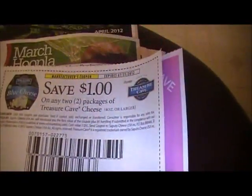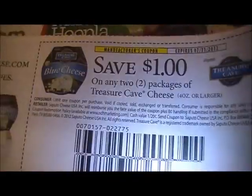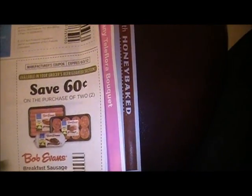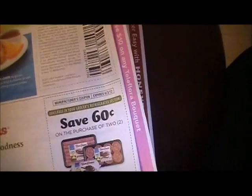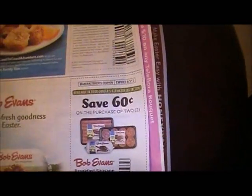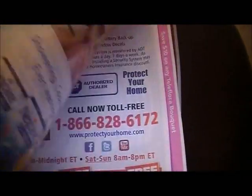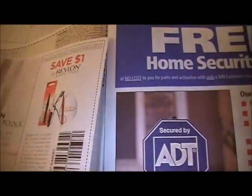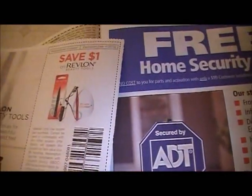Zantac. Treasure Cave cheeses. Smart Balance stuff on both little pages. C-pack fish. Bob Evans sausages. My paper's going to ride on me, I'm going to have to put it on the floor. Okay, this is Revlon beauty tools — everybody has a Revlon on their shelf — a dollar.